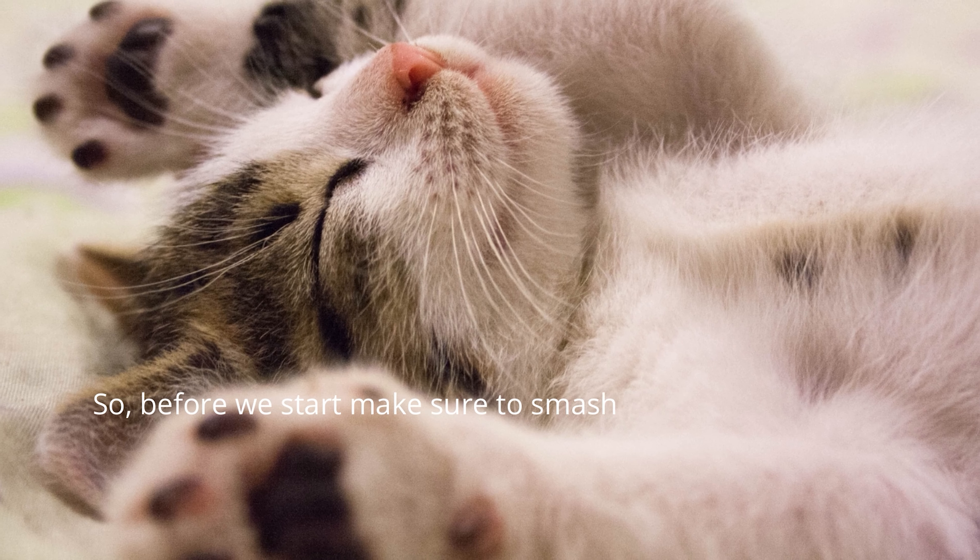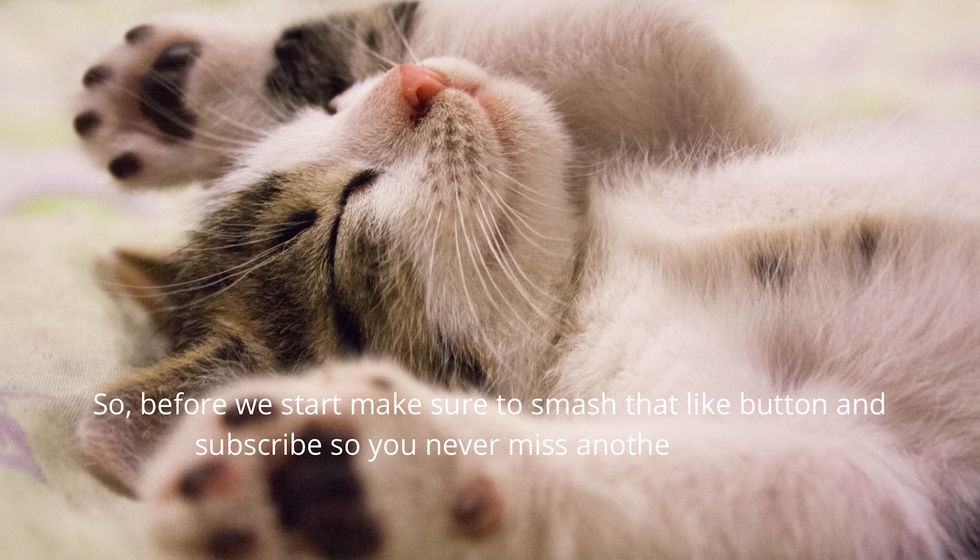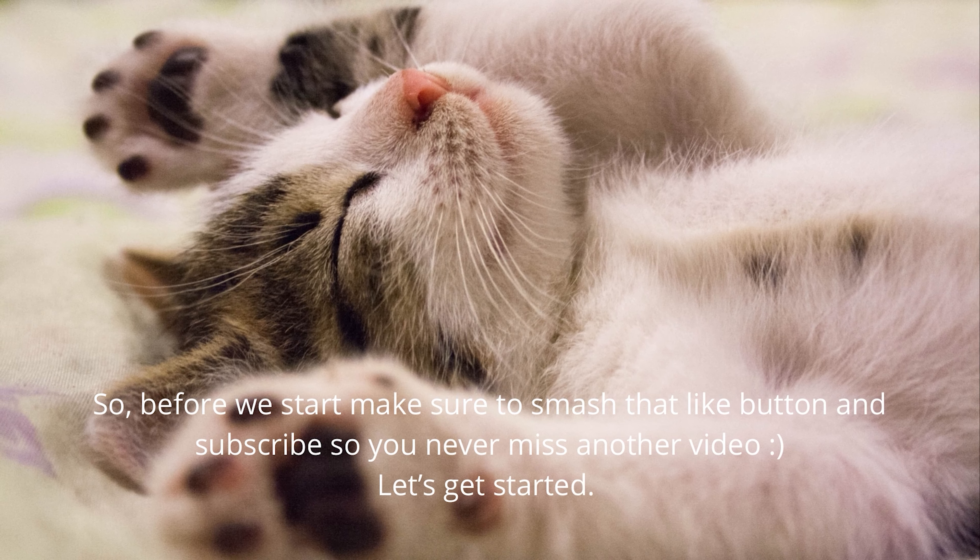Before we start, make sure to smash that like button and subscribe so you never miss another video. Let's get started!